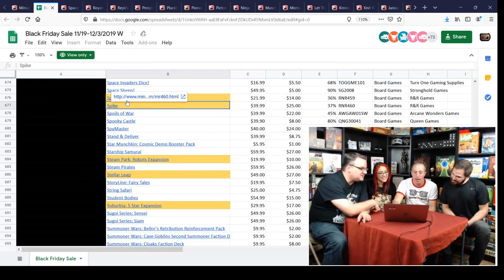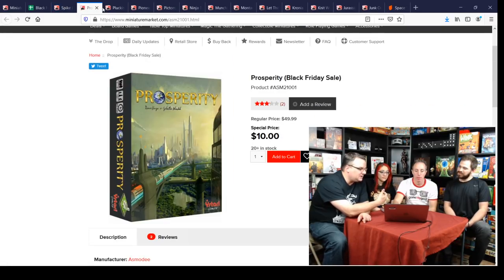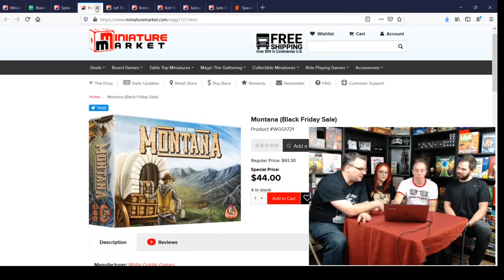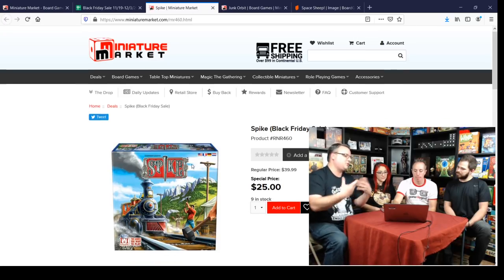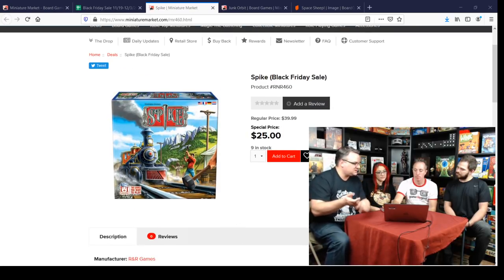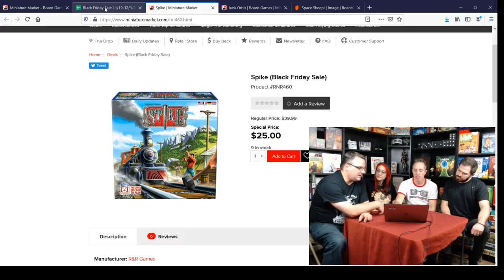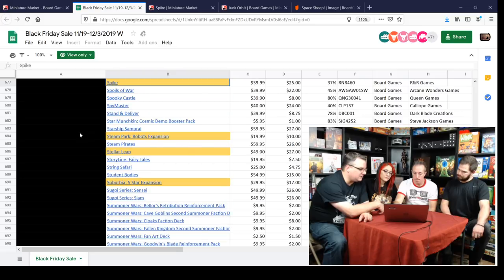Spike — another underrated R&R game. It's a pick-up-and-deliver train game where you can upgrade your train to go faster and hold more stuff. It's kind of like Empire Builder and the Crayon Rails games but stripped down, faster, and easier to play. Kind of an underrated gem.